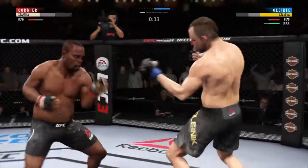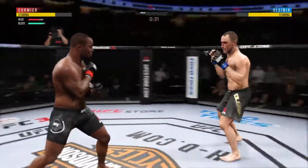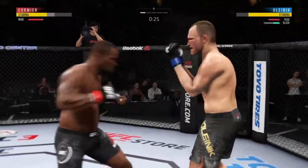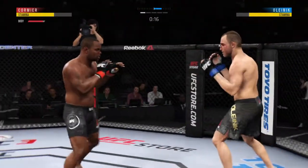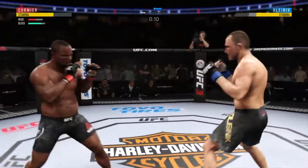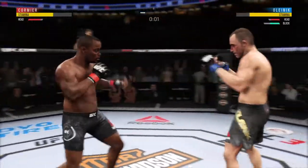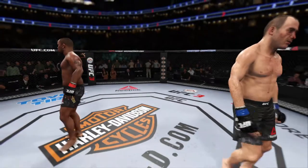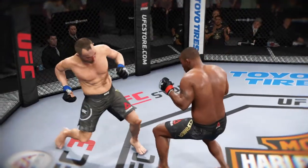The hook shot blocked — this could be it right here. 30 seconds to go. 20 seconds to go in round one. This fight is dangerously close to being stopped. And what a way to end the round — he got stunned by a huge shot there just before you heard the horn.